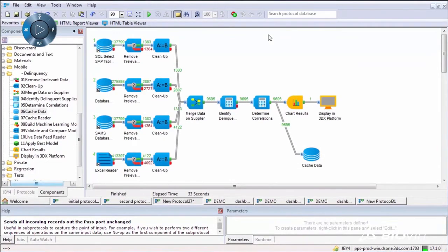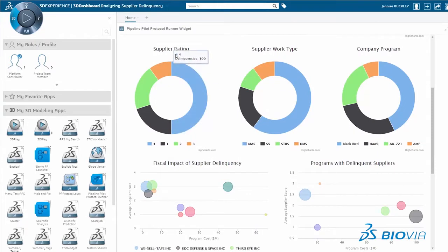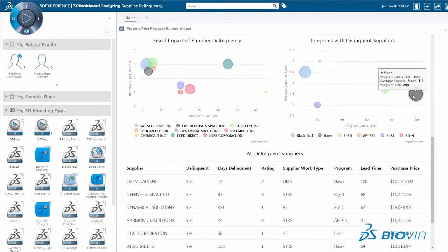With all the data on the 3D Experience Platform, Biovia Pipeline Pilot can visually identify the patterns which lead to supplier delinquency. This allows us to easily identify aircraft programs with the highest risk for supplier delinquency.